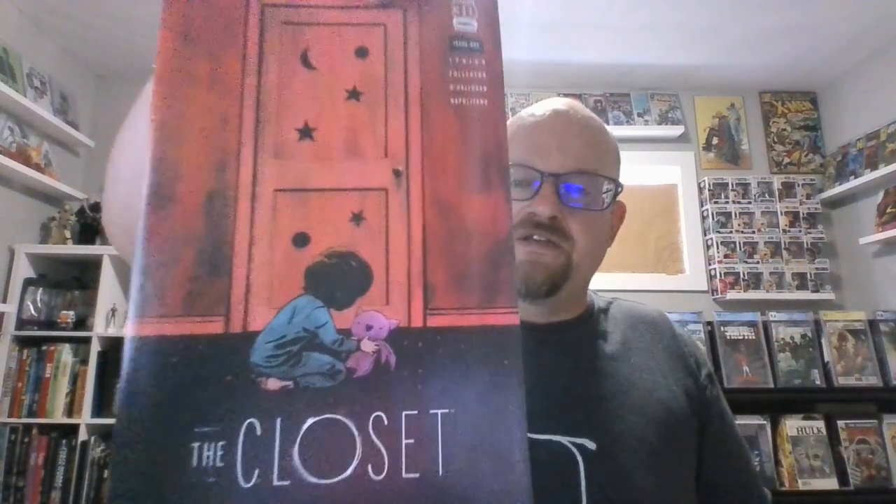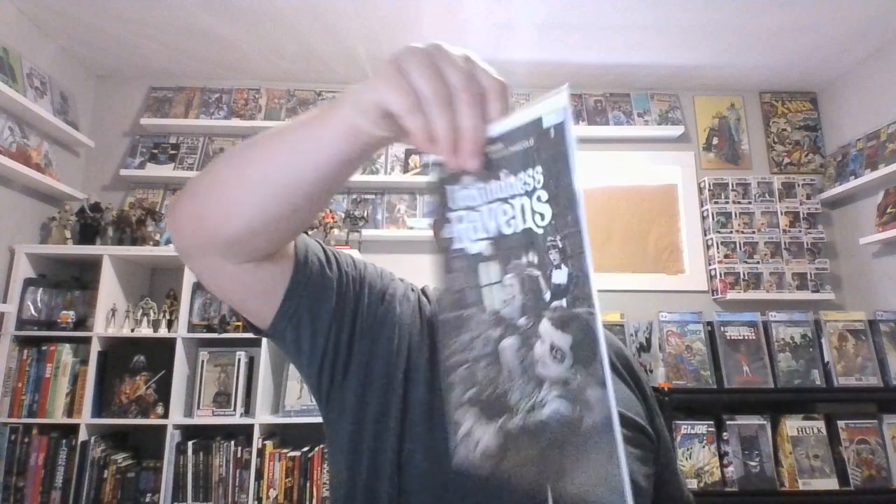Went to Half Price a couple times over the last few days, got a few books. The Closet number one by James Tynion — don't know anything about that, but we know he's pretty good at horror, so we'll try some James Tynion stuff. Where Monsters Lie number one — don't know much about that except Kyle Starks is a good creator. We got two copies of Blue Book number one, also by James Tynion. The Unkindness of Ravens — picked this up for three dollars. I heard that was a good book; I like to read number ones of indies and see if there's a series I want to get into.